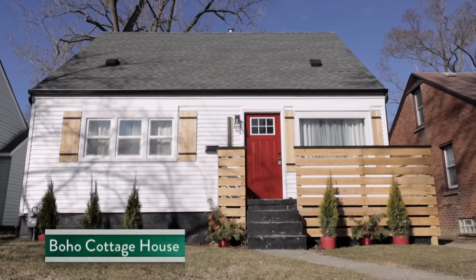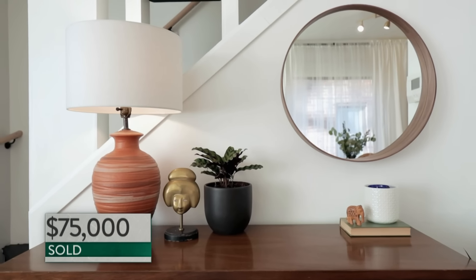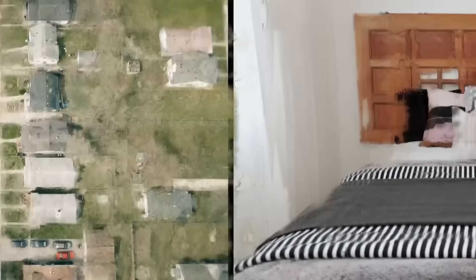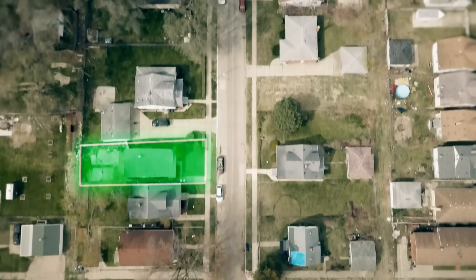We got great news from Shay today. Our recent house reno down the street is officially under contract for $75,000, which means we have our first comp on the block. And with those funds, we can buy our next project. Shay says she's found the perfect challenge, and it's right down the street.